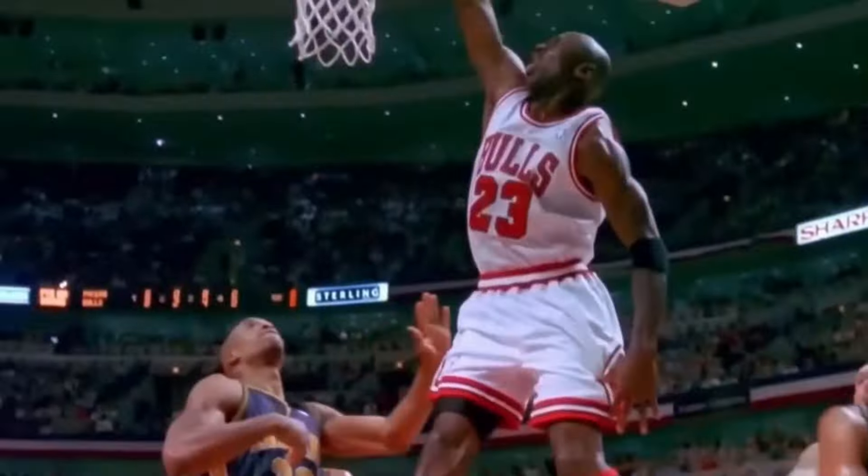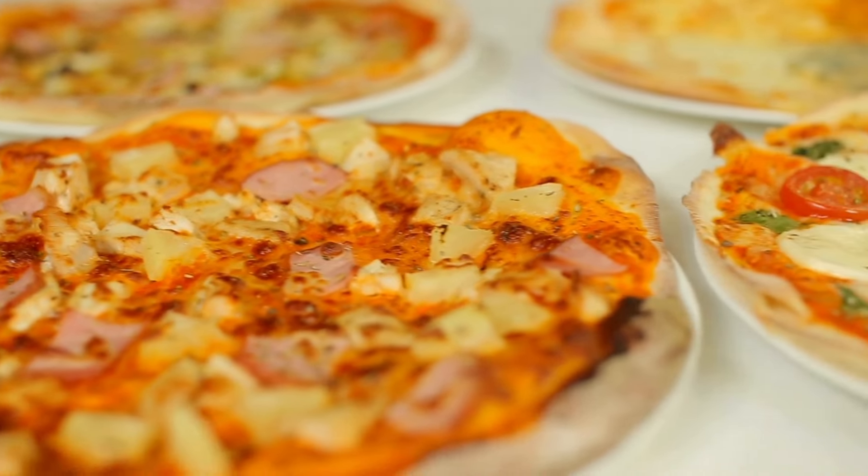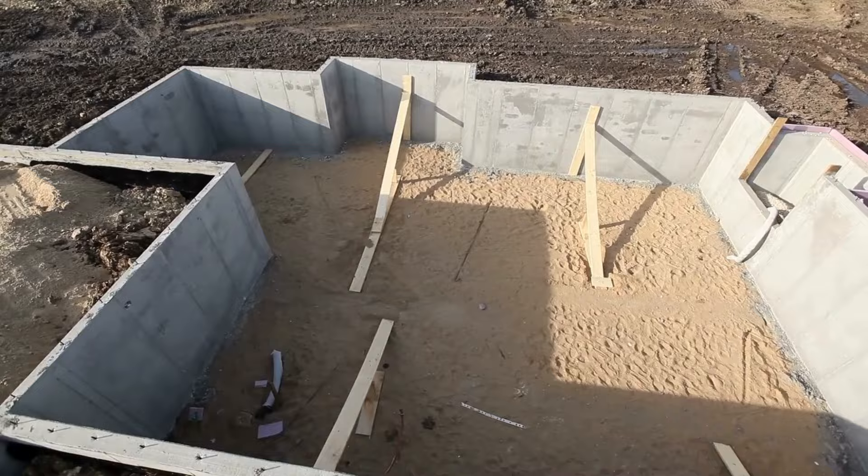It seems like there's some arguments that are always meant to rage on — LeBron or Jordan, does pineapple belong on pizza, and what's better for a home gym setup, a garage or a basement? Today, we're going to get to the bottom of that.